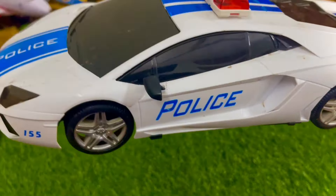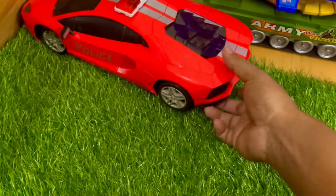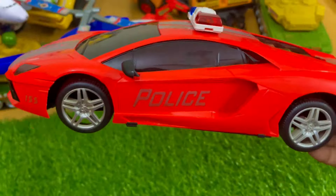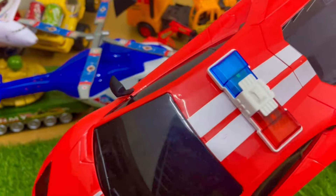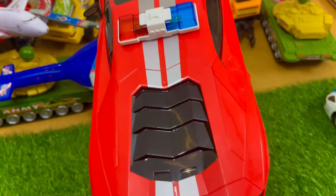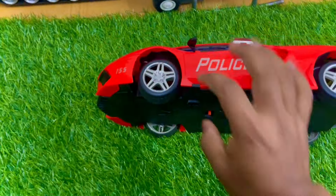It's a beautiful toy. It is another red color police car — black and red combination. It's a very gorgeous car.